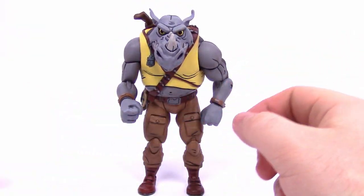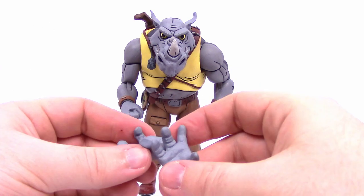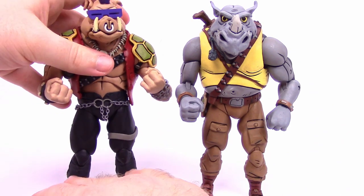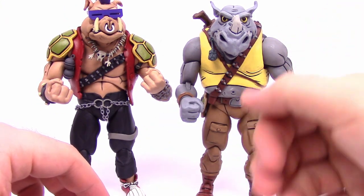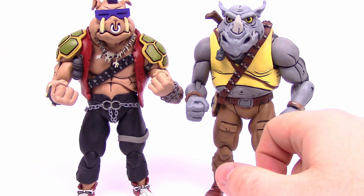Rocksteady has pretty much the same hands as Bebop — a trigger finger hand, a normal grip hand, and two open hands for grabbing or holding the communicator. One thing I'm starting to notice is that Rocksteady has some issues standing up because his foot joints seem to be a little loose, so he keeps falling forward unfortunately. But Bebop has no issues at all standing.